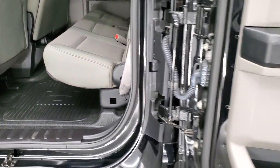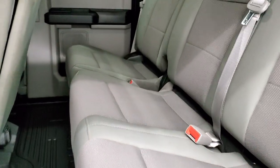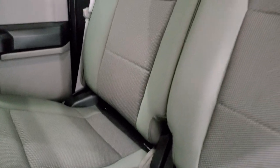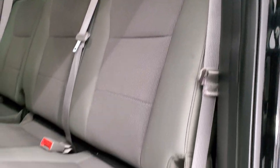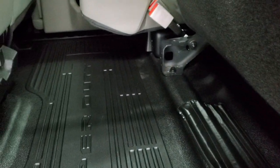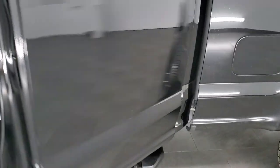You get a nice carbon fiber looking trim on the dash and doors throughout. I really like the new body style super cabs — the doors open up all the way and there seems to be a lot more room in the back seats than the previous model. You get the latch child safety system back here for car seats, a fixed glass rear window with rear defrost, and these seats fold up for extra storage. You also get rubber floors back here.